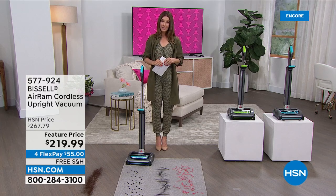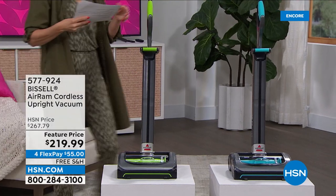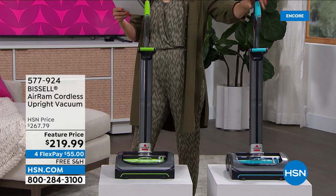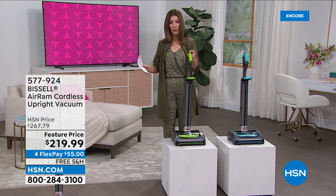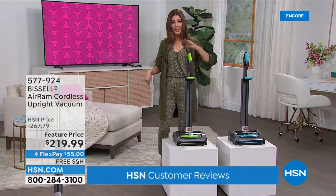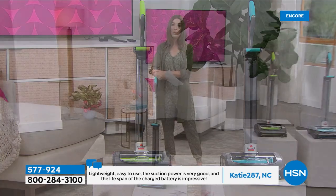I keep telling my husband how easy it is to use the vacuum — he hasn't tried it yet, but I'm working on that. Your whole family is going to love it. We have two colors — green and teal. I own the green; they both work the same. It is a powerful upright without the bulk — don't let the size fool you. If you're always looking to strategize on size and don't have a lot of closets or space, this is the perfect vacuum. I often just leave it out against a wall in a hallway so I can do quick cleanups.